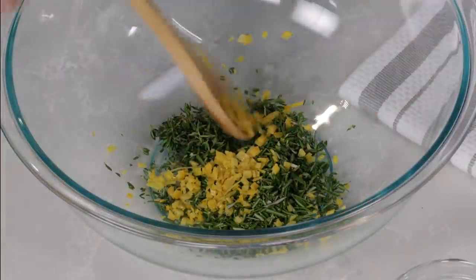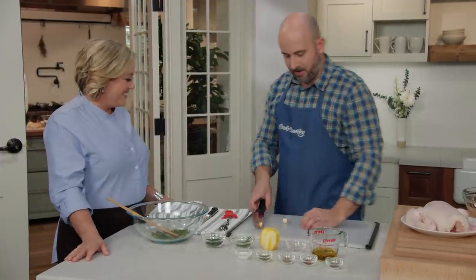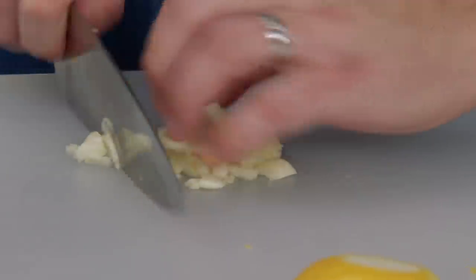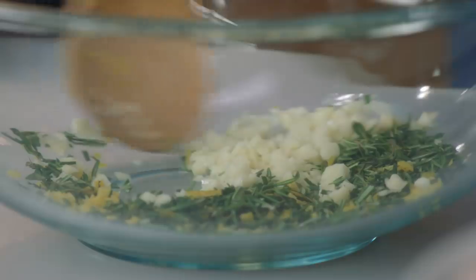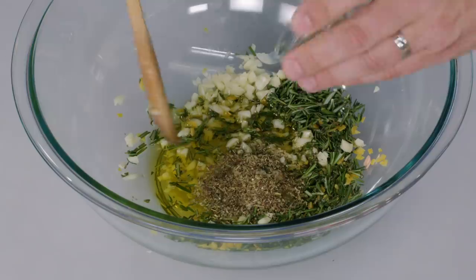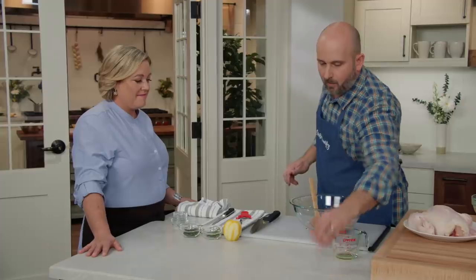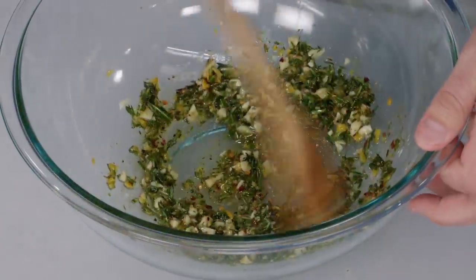That lemon smells great. What's a Greek recipe without garlic? Add five cloves of garlic, coarsely chopped like the herbs and lemon zest. Then add a quarter cup of extra virgin olive oil, one tablespoon of kosher salt, one and a half teaspoons of dried oregano, one teaspoon of ground coriander, one and a half teaspoons of red pepper flakes, and one and a half teaspoons of black pepper. Mix that together and the marinade is ready.